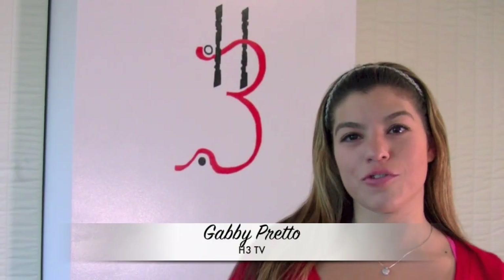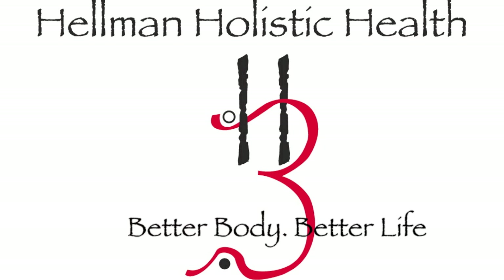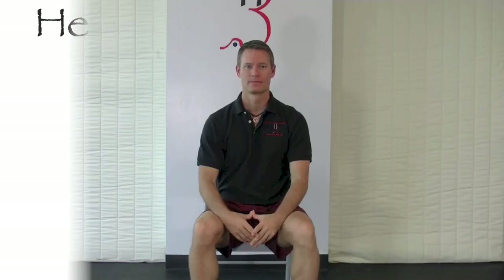Hi everyone, Gabby Preto from H3TV, giving you an inside look at the cutting-edge exercises the H3 team uses with their clients. Check it out. Hey everyone, Dan Hellman here from Hellman Holistic Health, also known as H3.